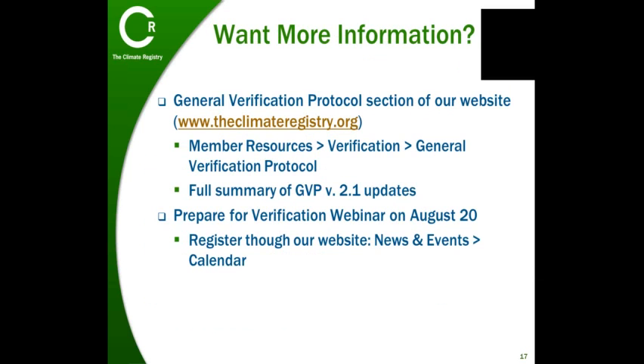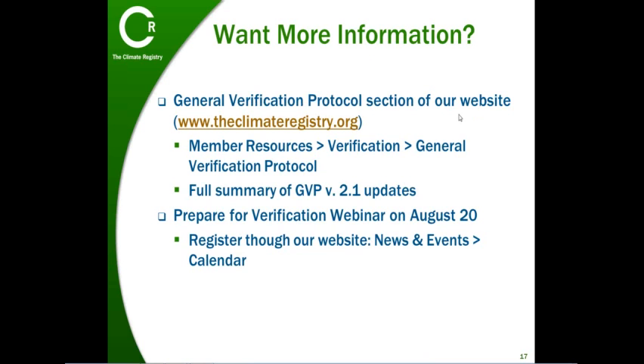As I mentioned earlier, the goal of this webinar was to review the new policy introduced in GVP version 2.1. If you're interested in learning more about verification in general, you can find GVP version 2.1 and a summary of updates on our website. Also, I encourage you to register for our Prepare for Verification webinar that we'll be having on August 20th.